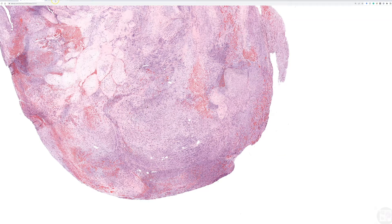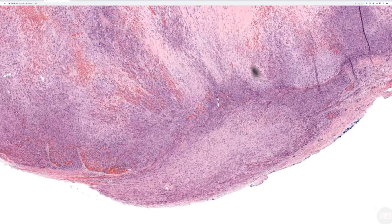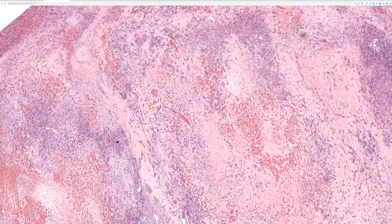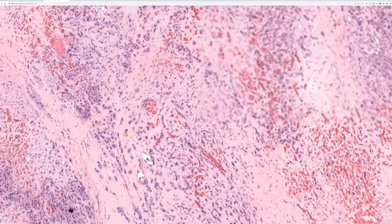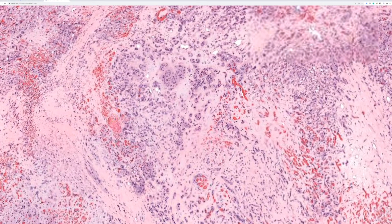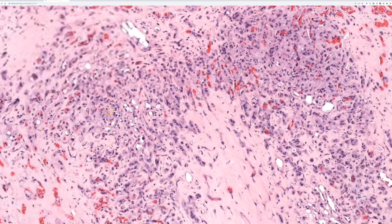Here is another view where the vessel wall is not clearly visible, as the tumor has popped out of the vessel lumen, but it nicely shows the prominent cords and chains pattern.